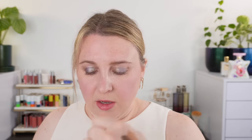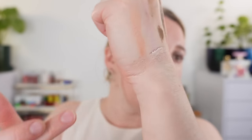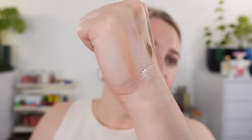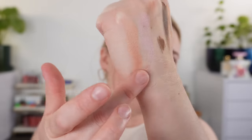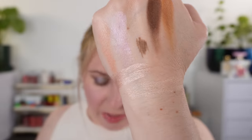My runner-up is the YSL New Halo Tint Highlighter in shade New Rosy Quartz. It's just a beautiful shade. You can see that Rosy Quartz is a pretty good name — it's kind of rosy with a touch of champagne taupe mixed with some rosy pink, but it's still a pretty neutral pink. I really love both of these as my two for mid-year favorites.